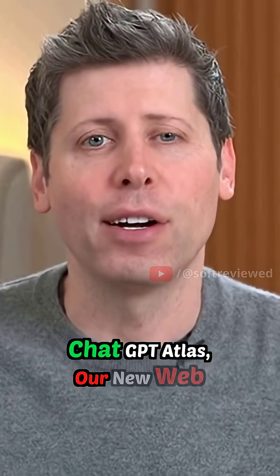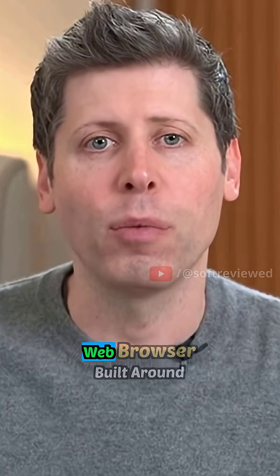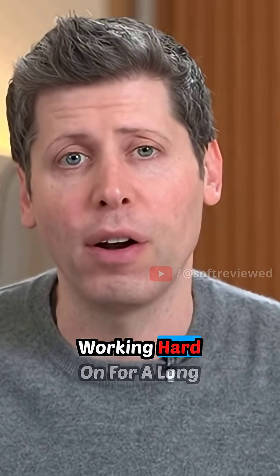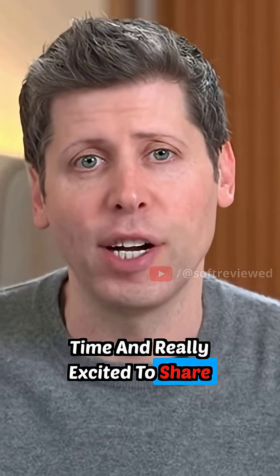Today, we're going to launch ChatGPT Atlas, our new web browser. This is an AI-powered web browser built around ChatGPT. It's something we've been super excited about and working hard on for a long time, and really excited to share with you today.